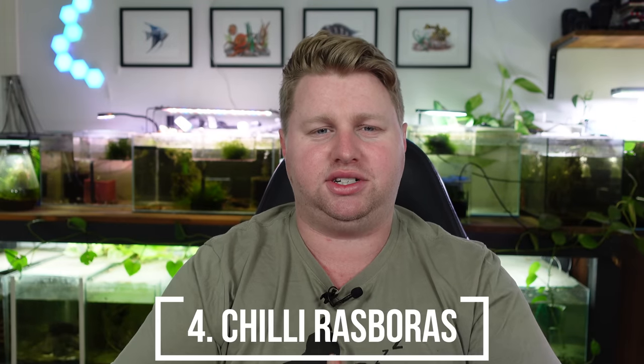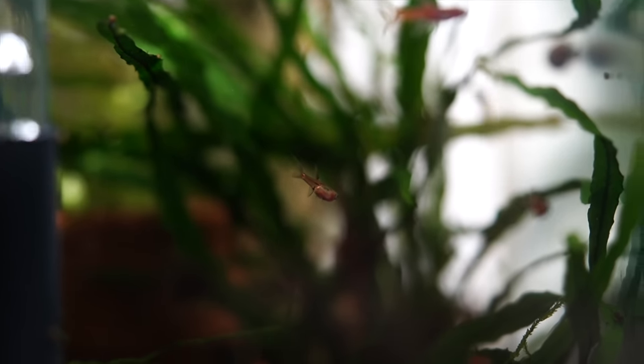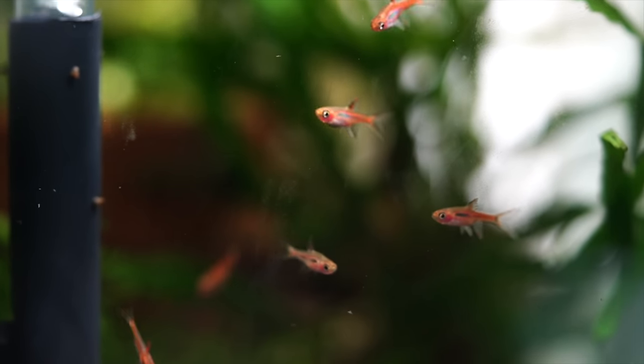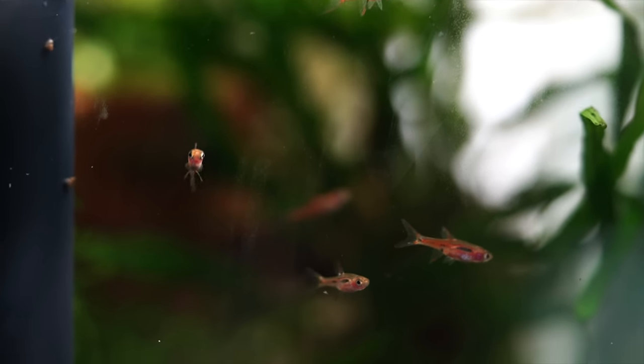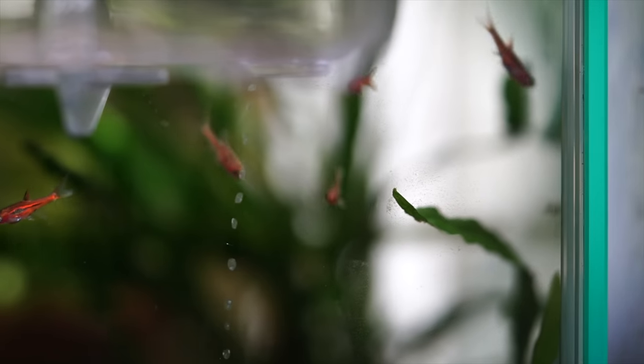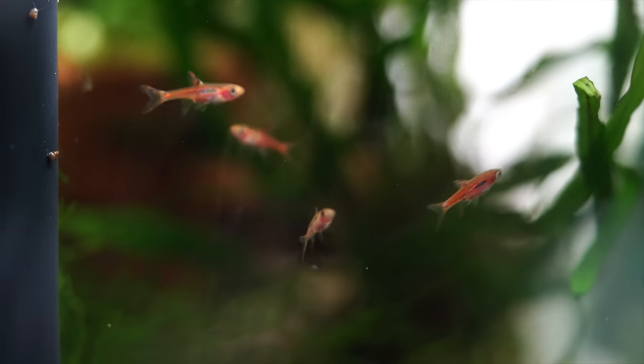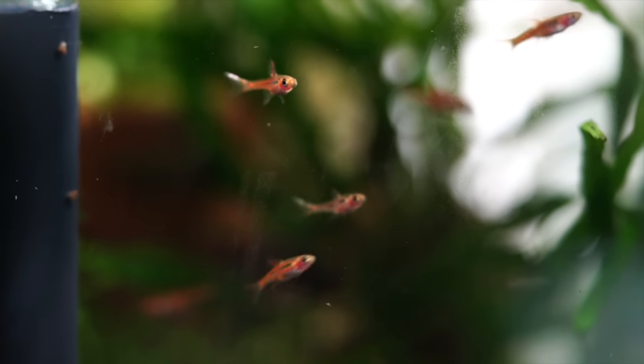Number four is chili rasboras. I personally like these in a blackwater setup — the dark, tannic water really brings out those deep chili red tones. Otherwise, they look fantastic against the green of plants. They're tiny, so feed powderized foods or baby brine shrimp. You might also get natural breeding happening. In a 10 gallon you could put a lot — like 25 — and it wouldn't even seem crowded. Chili rasboras are a great choice.